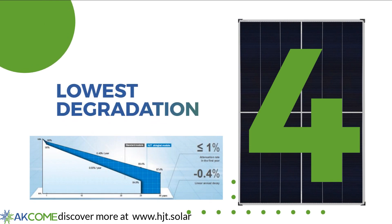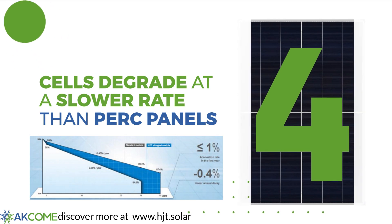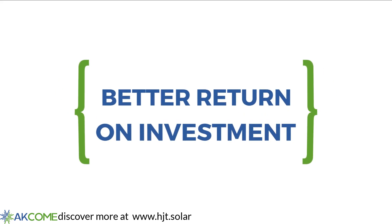Our iPower modules work with HJT cells that degrade at a slower rate than PERC panels. As a result, iPower delivers stable, long-lasting power generation for a better return on investment.